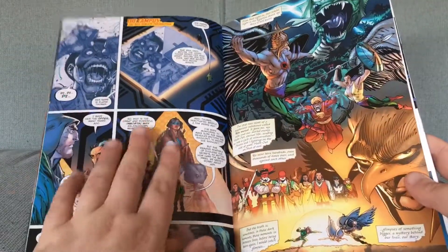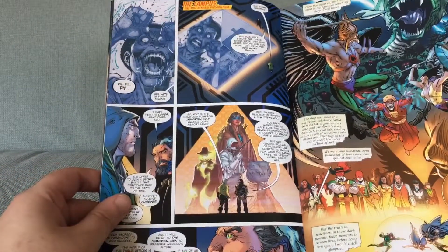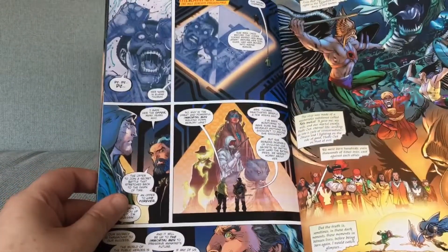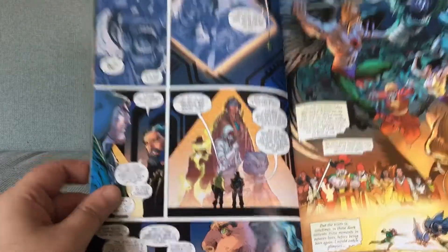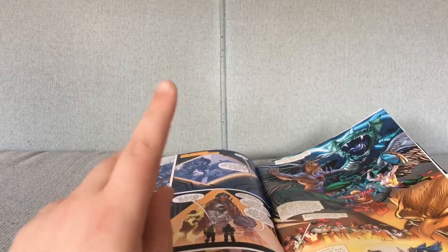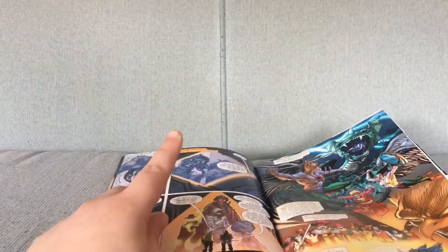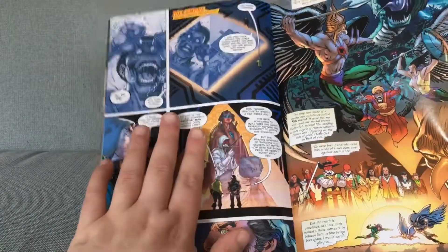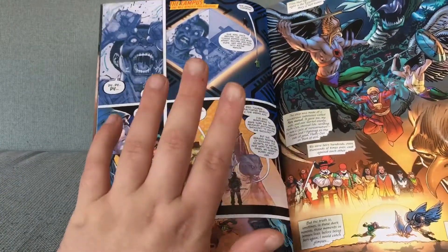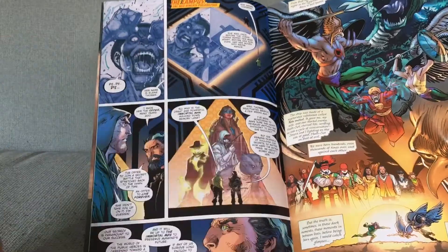This page is basically an advert for the New Immortals, the series from the New Age of Heroes — or as I like to call it, the New Age of Zeros. Original. This series, the New Immortals, it was cancelled immediately, like after the first issue.